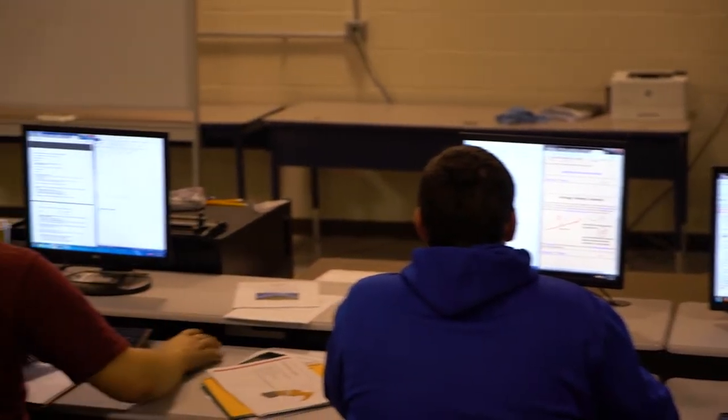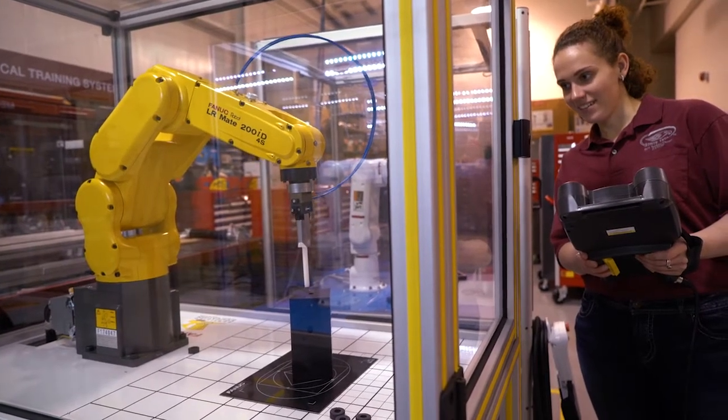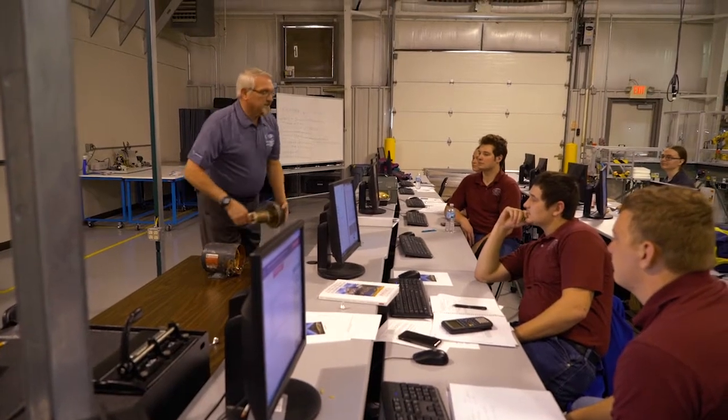They're looking for a student who really wants to get into hands-on training — the hands-on, business day-to-day — not somebody who's going to sit in an office and push a pencil or supervise a bunch of workers. They actually want to be those workers.